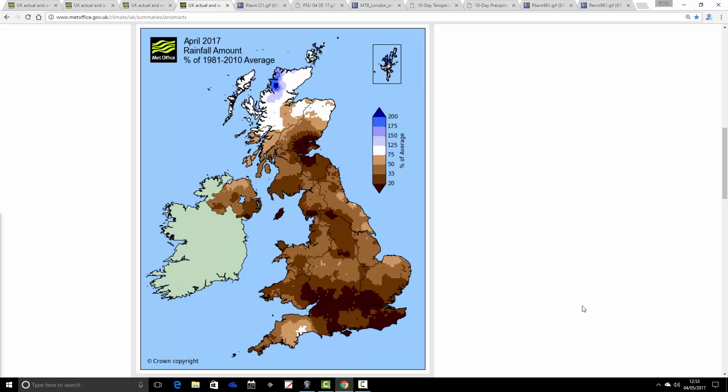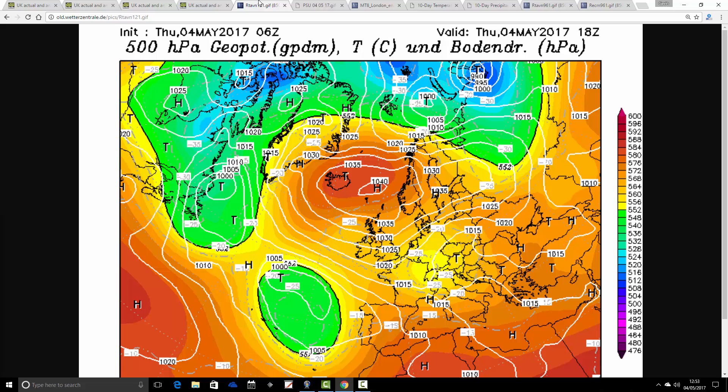Of course, if this was on its own it wouldn't really be all that concerning, but we have had several months preceding this of dry weather. So we must have a fairly big rainfall deficit now for the past six months or so. We're going to wait and see where things go into the summer - if this dry weather continues into the summer, things are likely to become a little bit more critical.